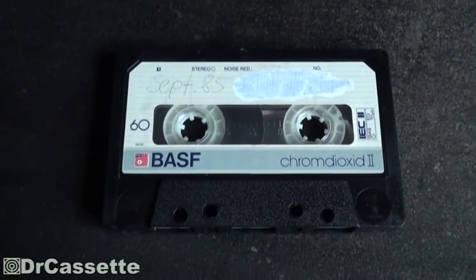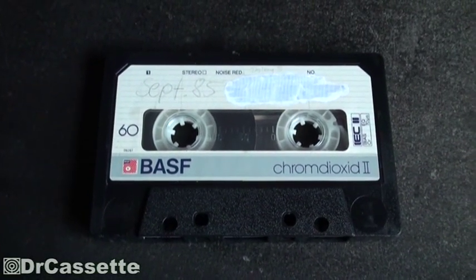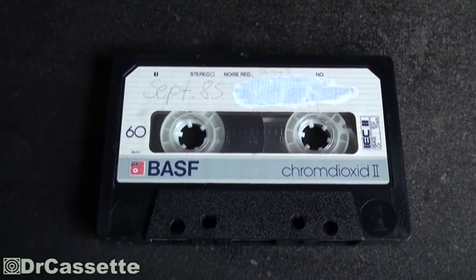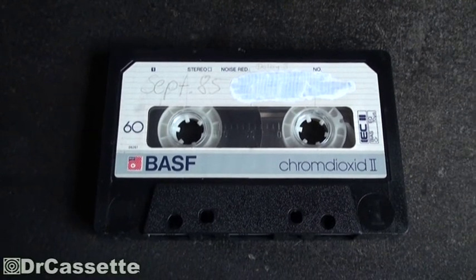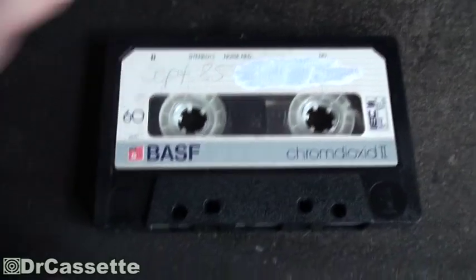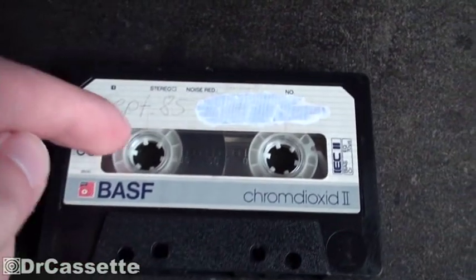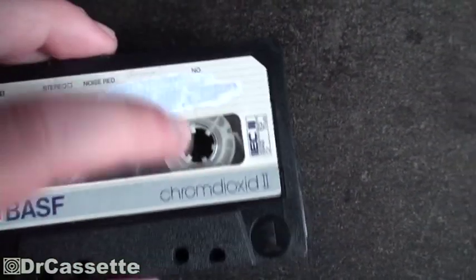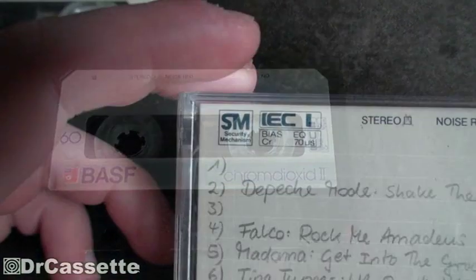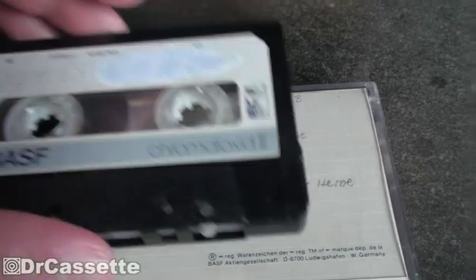Here we have a newer chrome dioxide 2 cassette from the early 80s — 1981 to 1982 I believe. BASF changed the design of their cassettes rather quickly, and as you can see on this one, no more colorful leader tape, but we still have the security mechanism right there. That is also advertised on the case inlay.